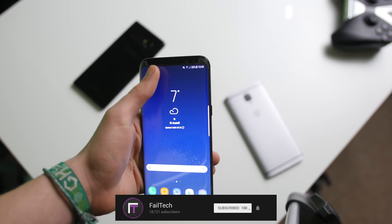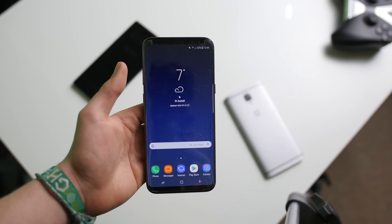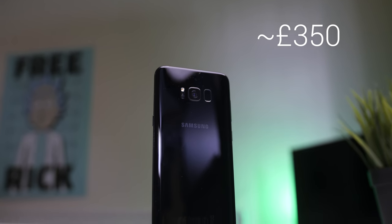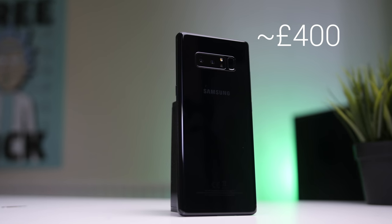Hey guys, my name's Ryan Thompson for Failtech, and this is the Galaxy Note 8 versus the S8 Plus in 2018. The S8 Plus and Note 8 were released in April and September of 2017 respectively, and can be picked up for around $350 for the S8 Plus and around $400 for the Note 8. Prices will vary based on condition, network, storage configuration, and where you buy it from. eBay and Gumtree are great options.